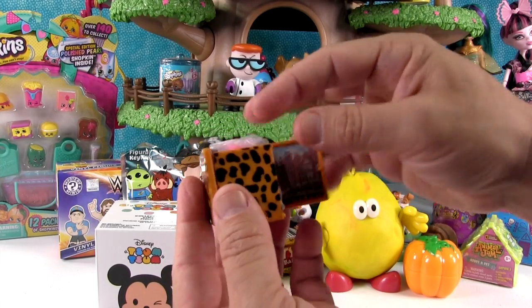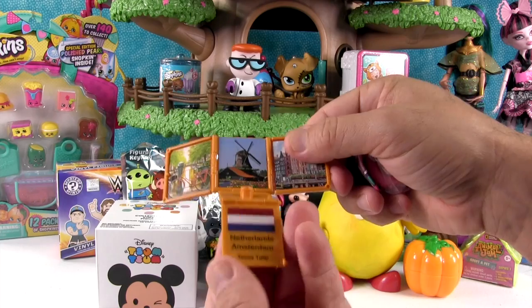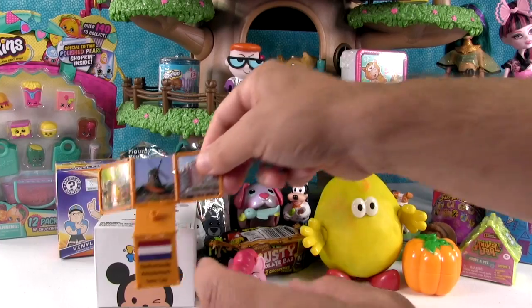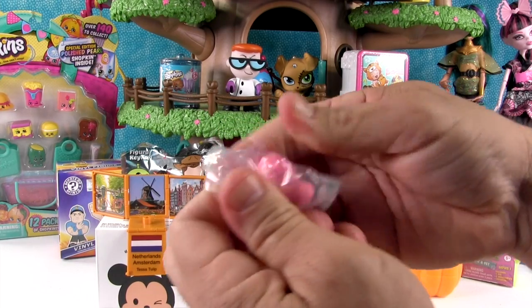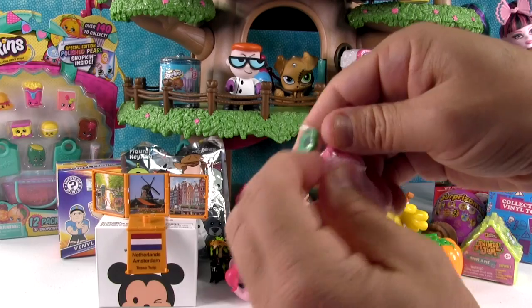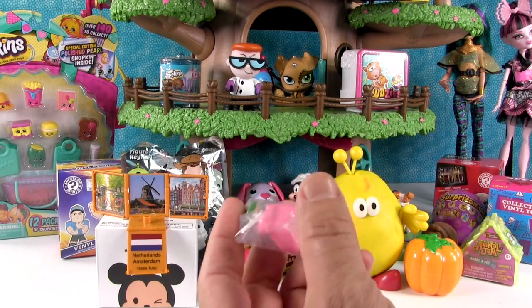It's somebody with pink hair. It is not a leopard. It's gonna be from the Netherlands - Amsterdam. Tessa Tulip! I want to go to the Netherlands. I need scissors. They use good tape on there.